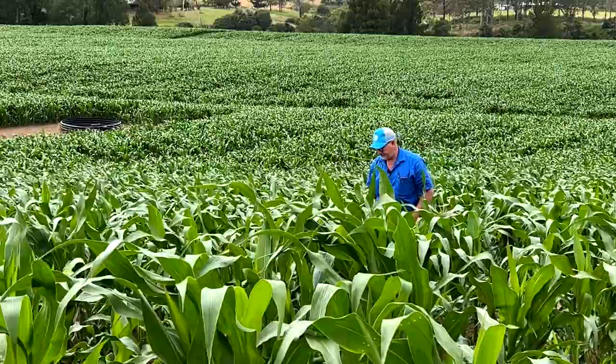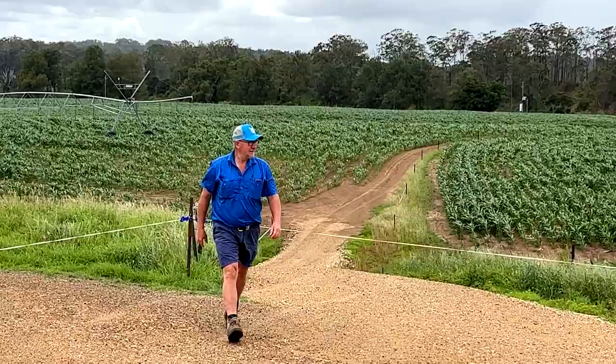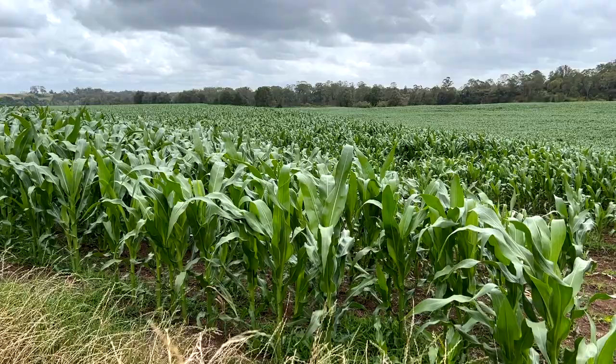With the installation of the centre pivot irrigators we've changed our production system slightly from being all grass and grazing to doing a bit of cropping as well. With our water right and our beautiful soil types it has allowed us to really maximise the productivity from our soils by planting maize — as you can see in the background — and then we follow that up with a ryegrass crop. We're looking to treble our production from our hectares under the pivots by using that dual cropping phase of the maize and then the ryegrass.